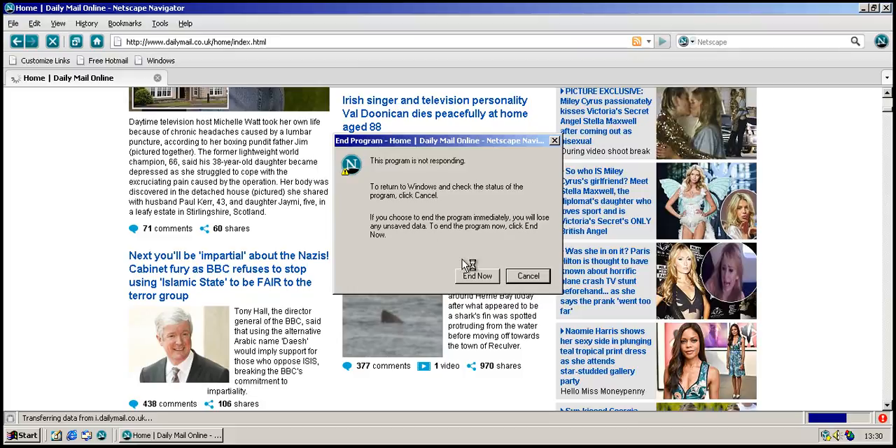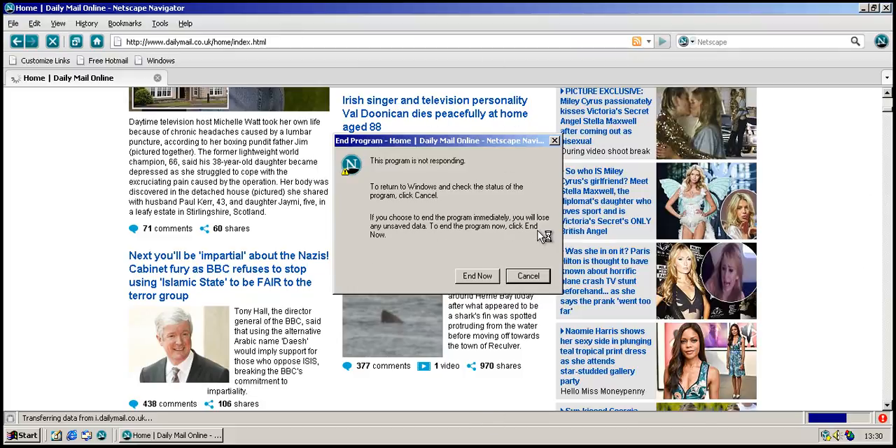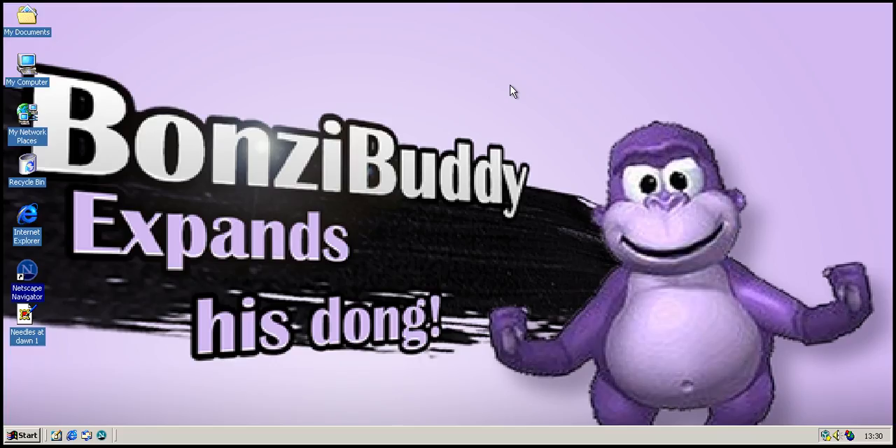And what a way to end this video — Netscape Navigator has died. That's kind of symbolic, sadly. Never mind, there we go. This has been a video on an investigation into Netscape Navigator. I'm RCT3Crashes100, over and out.